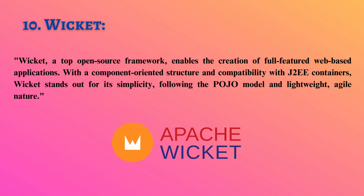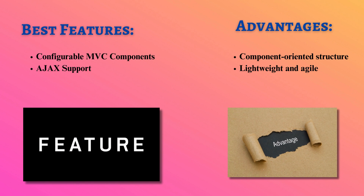Wicket, a top open-source framework, enables the creation of full-featured web-based applications. With a component-oriented structure and compatibility with J2EE containers, Wicket stands out for its simplicity, following the POJO model and lightweight, agile nature.